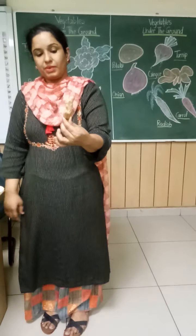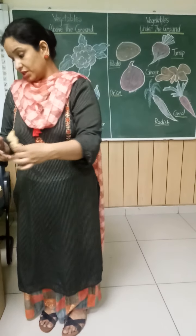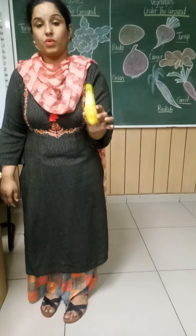Which vegetable is this? Ginger. What is this? Cucumber. And you eat it as a salad, in salad.